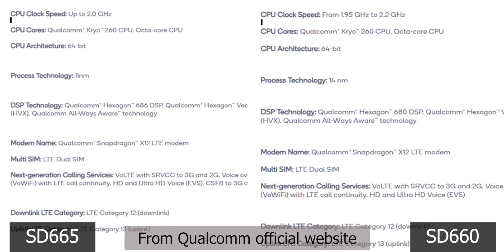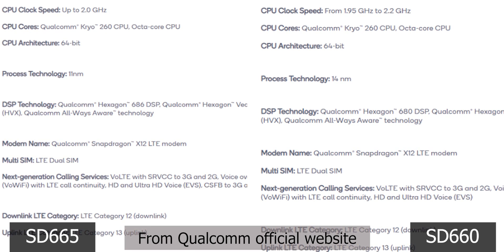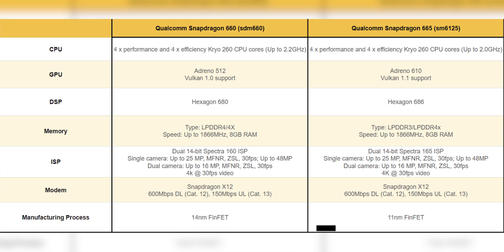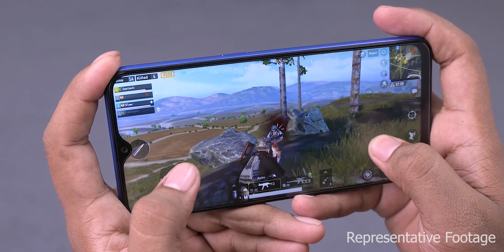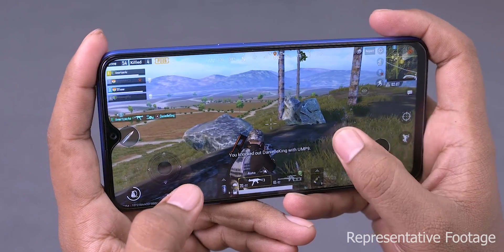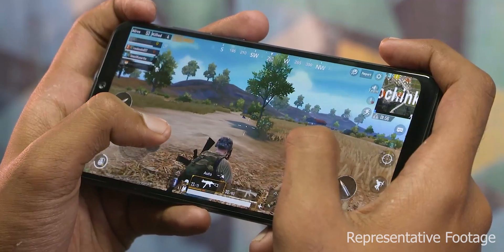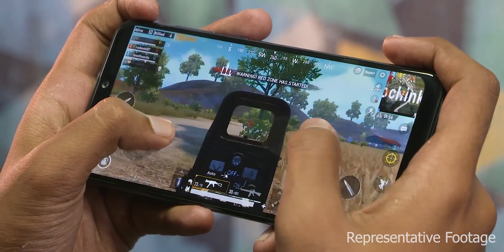If you look at the clock speeds, the 665 is actually faster than the 660. This is an octa-core chip with 4 power-efficient cores and 4 high-powered Cryo 260 cores, clocked at 2.2 GHz. The key difference is that the 665 is built on an 11 nanometer process, compared to 14nm on the 660.